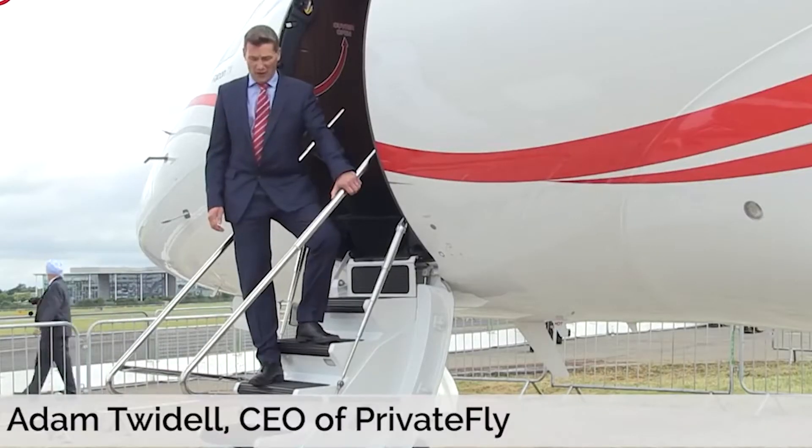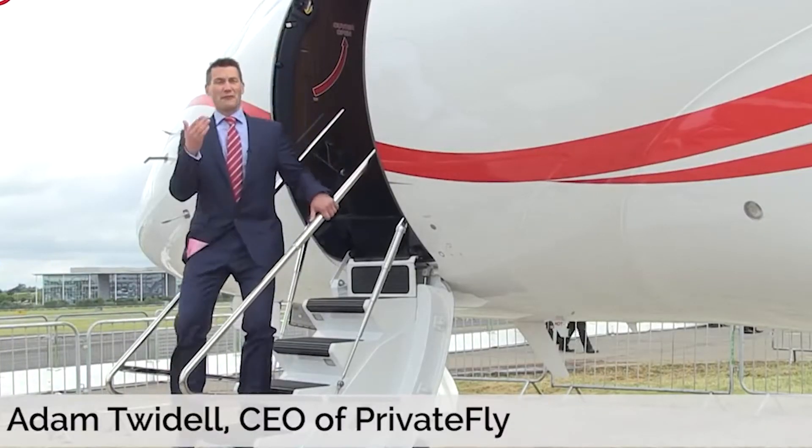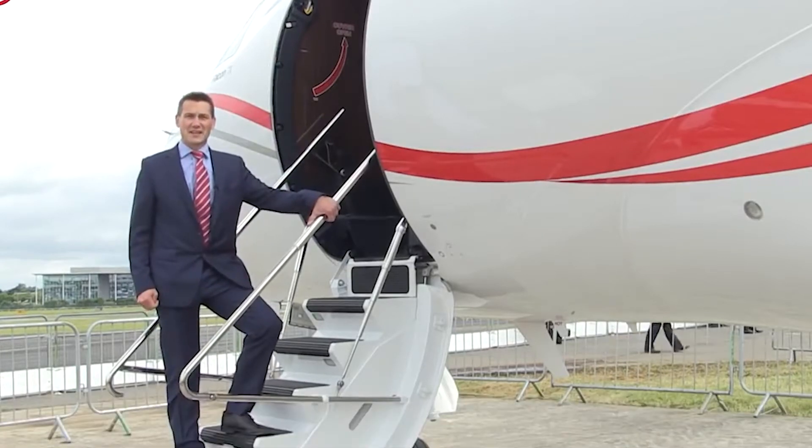I'm Adam Twiddle, CEO of Private Fly. I'm also a pilot, and I've been flying aircraft like this since I left the Royal Air Force.